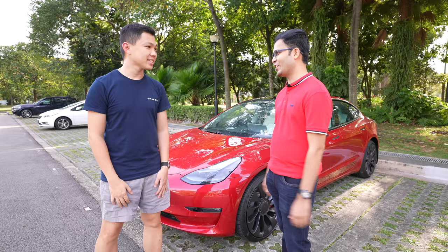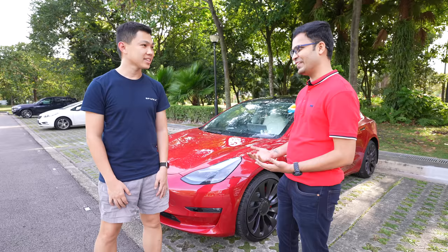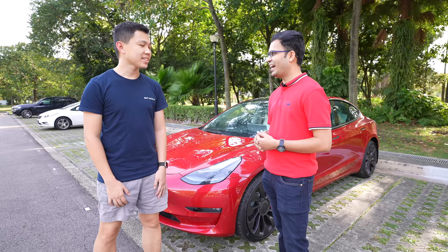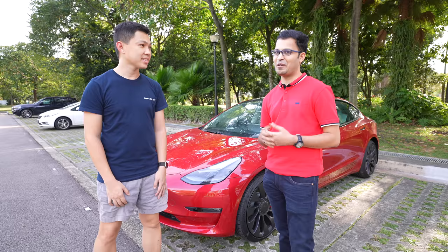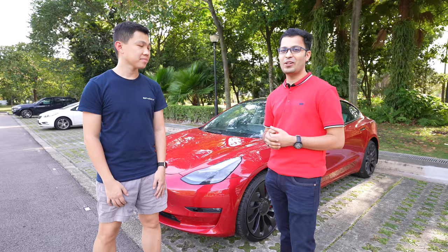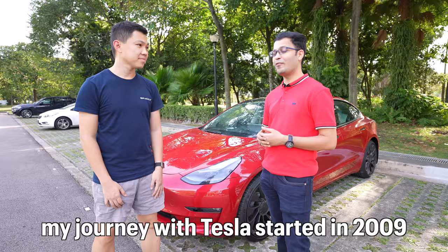Anil, how did your journey with Tesla begin? My name is Anil Sagar. I've been in Singapore for four years. I love Singapore. By profession, I'm a technical software engineer and I work for one of the famous companies that you use every day to navigate from point A to point B and to do search results as well.